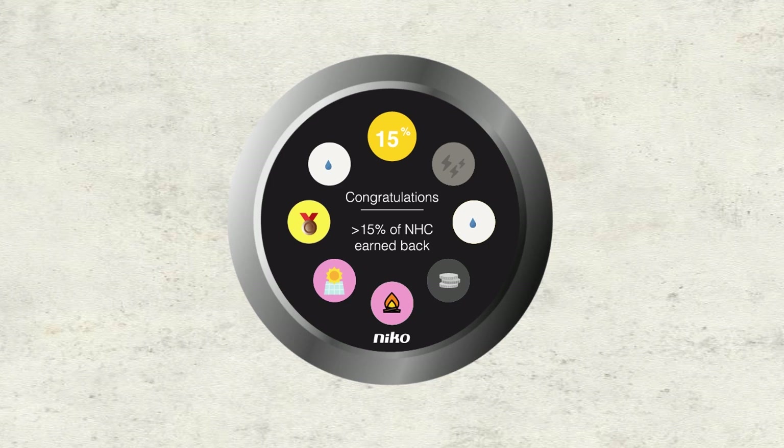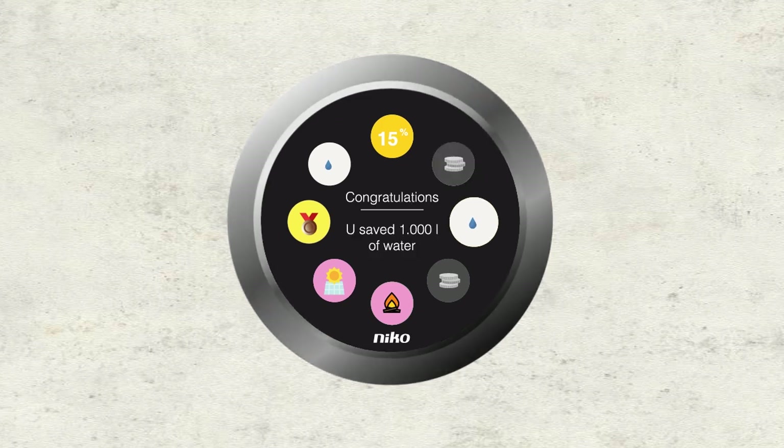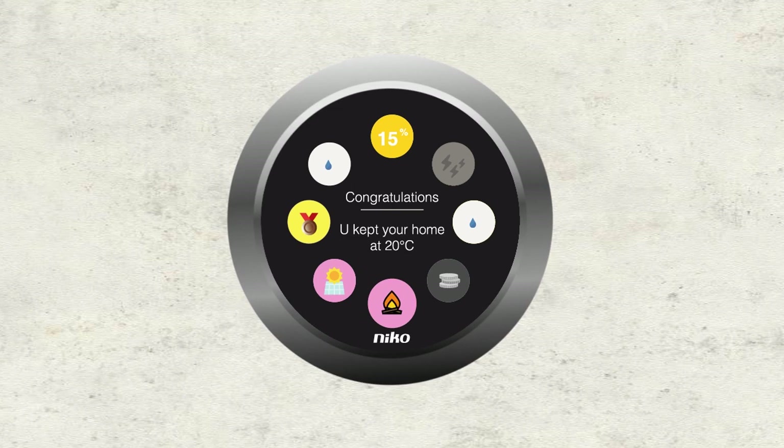There are badges that resemble how much you earned back from your Engage purchase. Other badges represent your energy, water and money you earned back. But there are also seasonal badges, which you earned once you kept it warm and cozy during the winter or when you cleaned your solar panels.